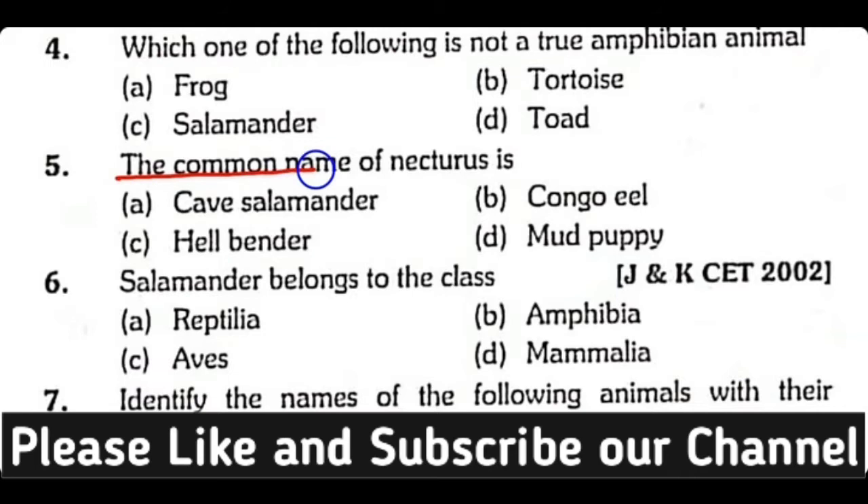Question number 5. The common name of Necturus is: Cave Salamander, Congo Eel, Hellbender, or Mud Puppy? Correct answer is Option D. Mud Puppy is the other name of Necturus.